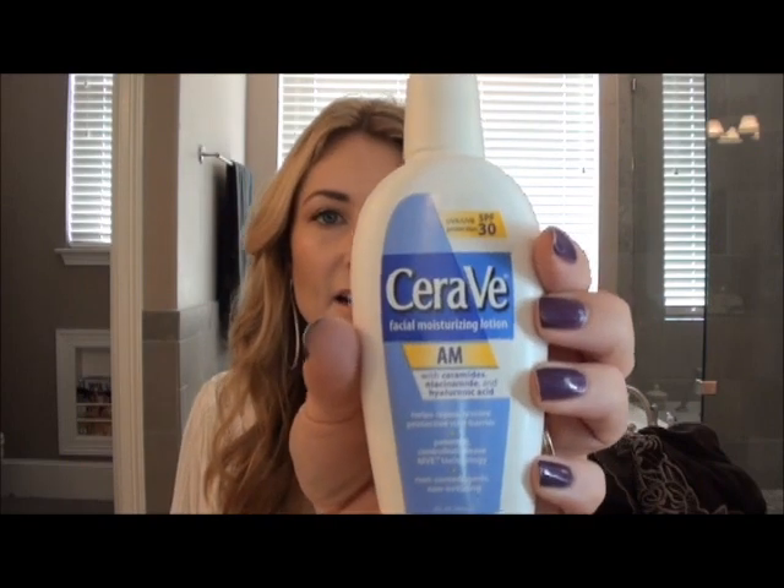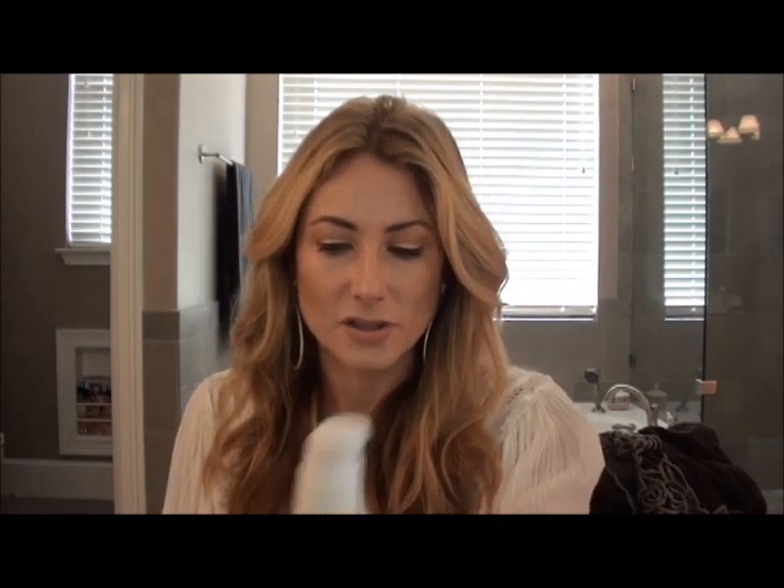For moisturizer lately I've been using this CeraVe AM Facial Moisturizing Lotion. I'm using Retin-A and my skin is peeling like crazy, which I guess is expected and normal in the first few weeks. I just need to moisturize and I have to use fairly gentle products. So Dermiquest is on hold for just a little bit and I'm missing it, but in the meantime: CeraVe Moisturizer.